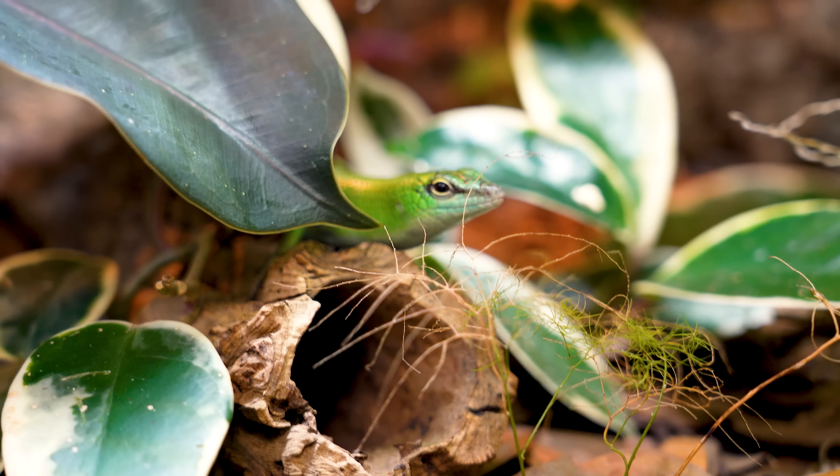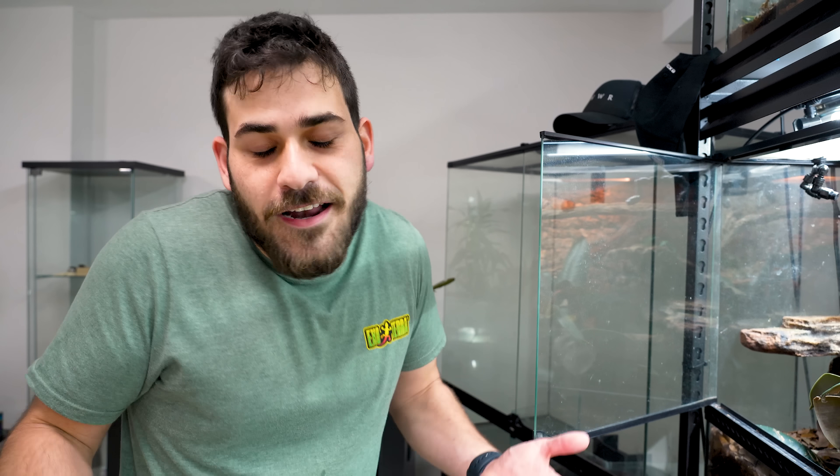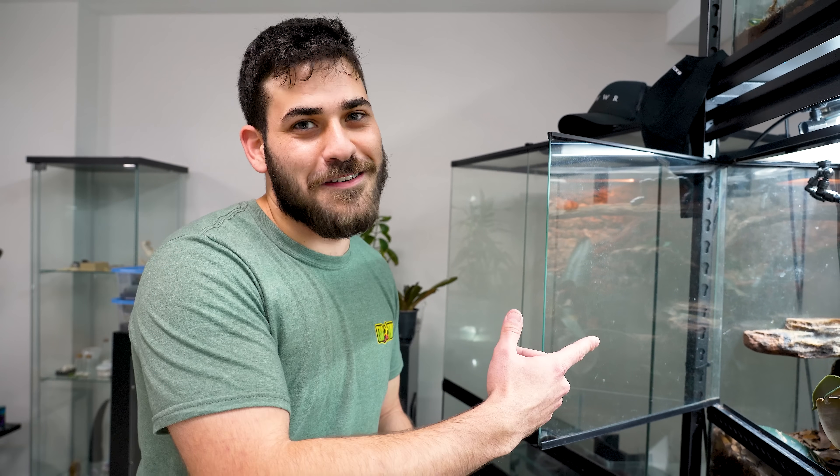Number four: the emerald tree skinks, Lamprolipus smaragdina. So, did Clint's Reptiles inspire you in any way to get these? Yes, he held a gun to my head — I was like, I gotta have them, I gotta get them. And I went out and got them immediately.